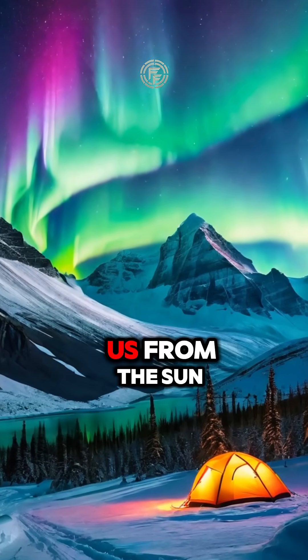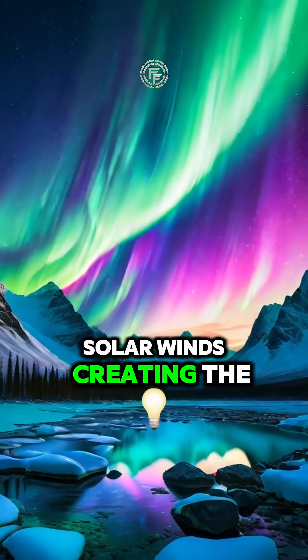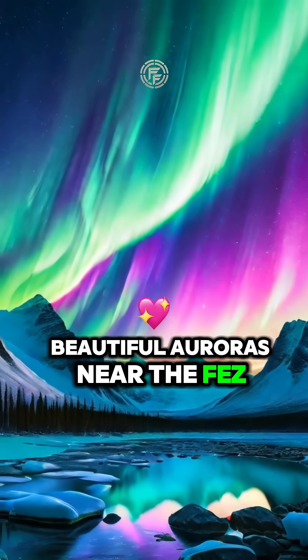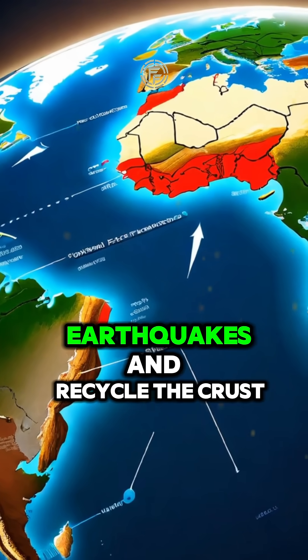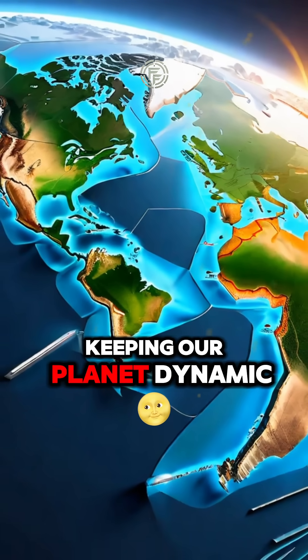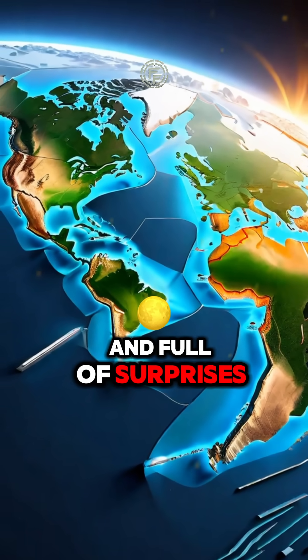Earth's magnetic field shields us from the Sun's solar winds, creating the beautiful auroras near the poles. And plate tectonics? Unique to Earth, they shape mountains, trigger earthquakes, and recycle the crust, keeping our planet dynamic and full of surprises.